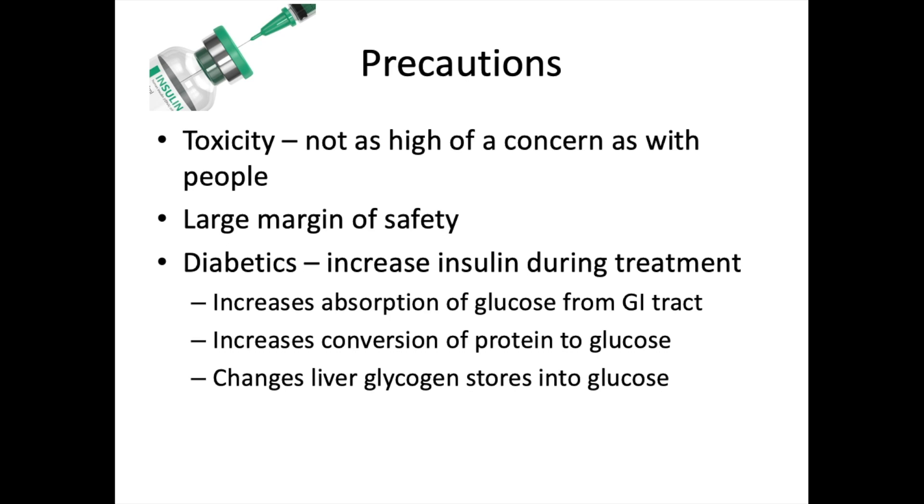This medication increases absorption of glucose from the GI tract, increases conversion of protein to glucose, and changes liver glycogen stores into glucose — essentially speeding metabolism back up to normal. If a dog has been well regulated on insulin for a year but has also been hypothyroid for a year, starting thyroid medication can significantly swing their blood glucose homeostasis.